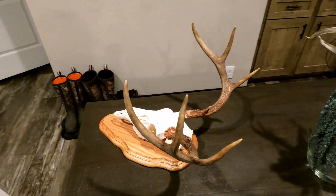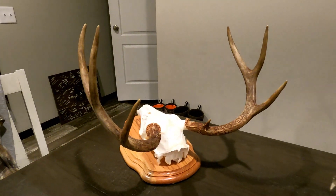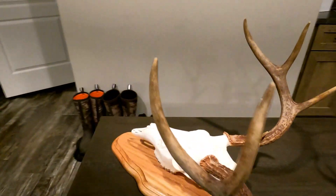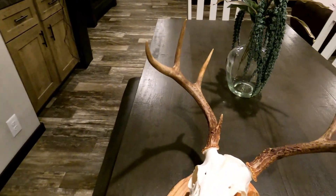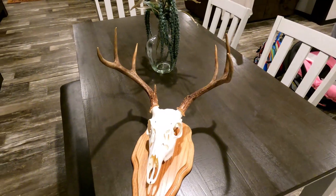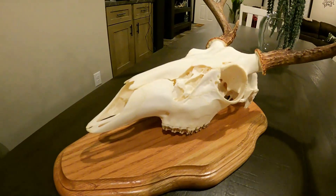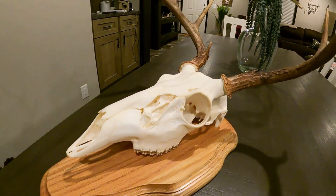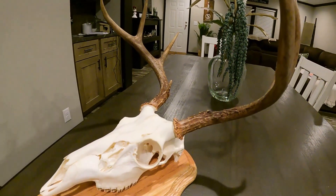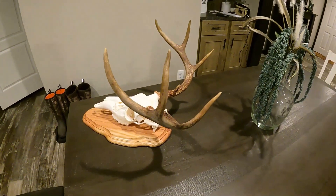I mean, look at that. He's not the biggest deer in the world, but I sure am proud of him. It's a nice Missouri Ozarks deer. Love it. Good acorn-fed deer. As I sit here gazing upon the skull and antlers, I just cannot help but feel blessed.